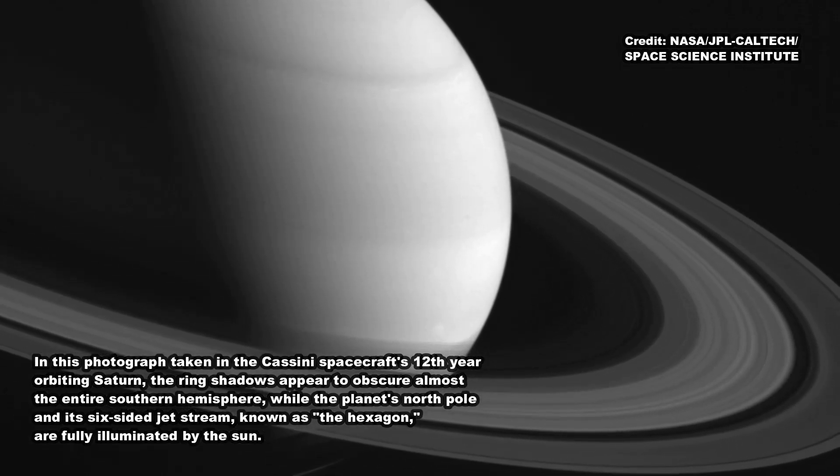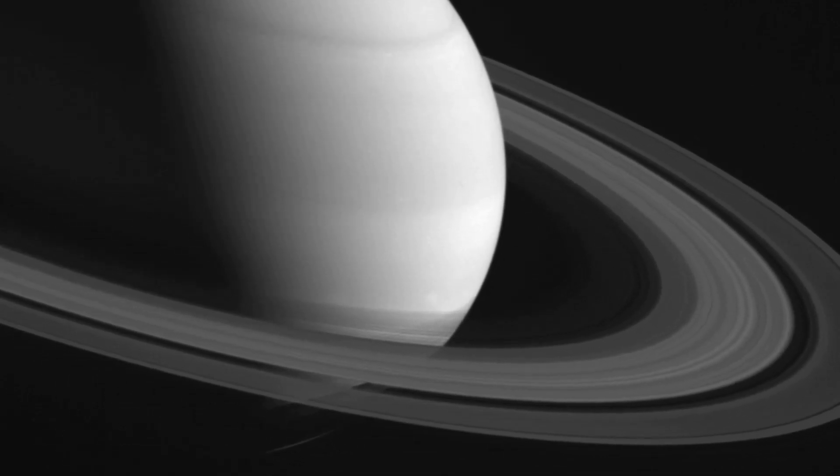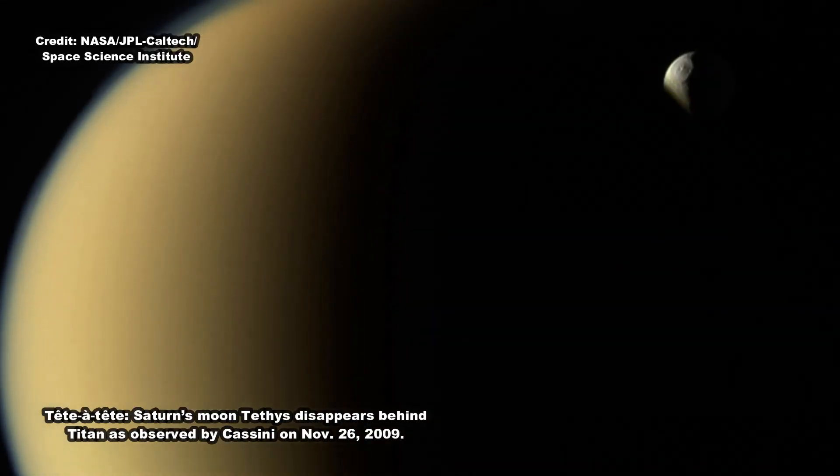This kind of grouping of outer moons is also seen around Jupiter, indicating violent collisions occurred between moons in the Saturnian system, or with outside objects such as passing asteroids or comets, explained Shepard.